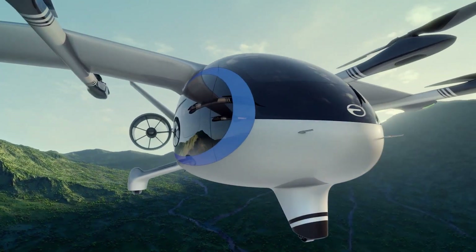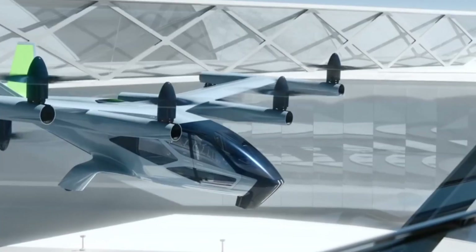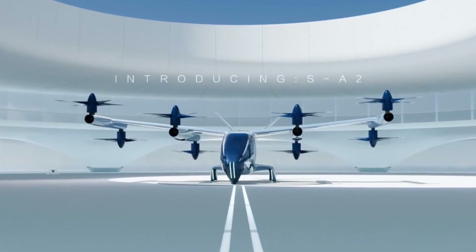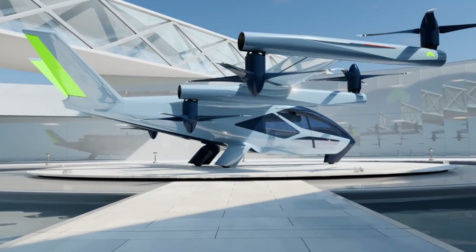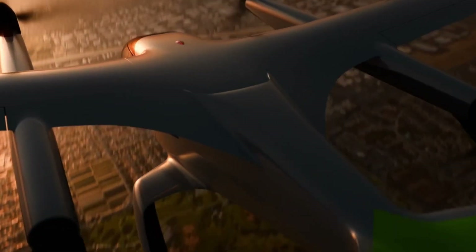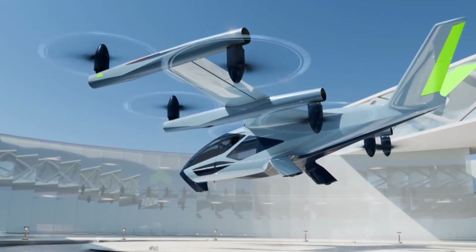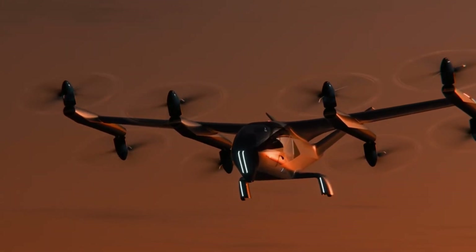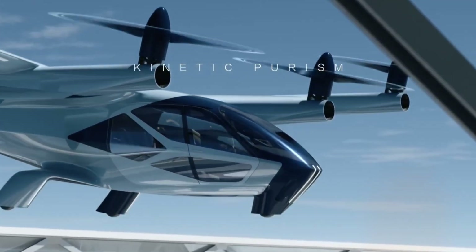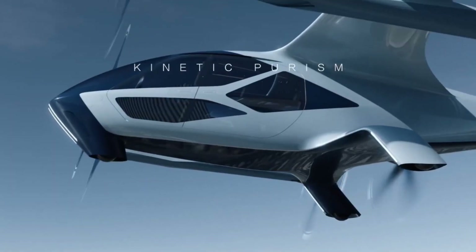The Supernal SA-2, developed by Supernal, a division of Hyundai Motor Group, is an electric vertical takeoff and landing aircraft designed to transform short-range urban and regional travel. Built to carry one pilot and up to four passengers, it combines advanced engineering with sustainable electric propulsion. The SA-2 features a distributed electric propulsion system powered by eight tilt rotors, which maximize lift efficiency while ensuring redundancy for safety. It cruises at 120 miles per hour at an altitude of around 1,500 feet, optimized for 25 to 40 mile trips, generating just 65 decibels during takeoff and 45 decibels while cruising — quieter than most household appliances.